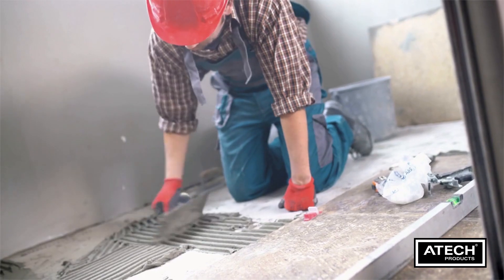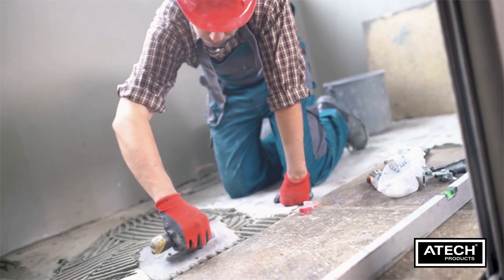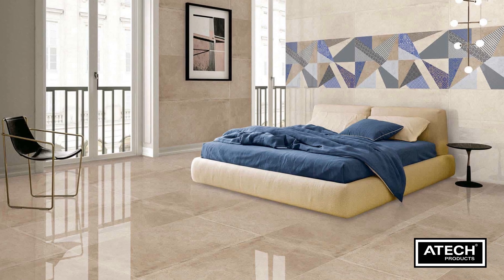And if cracks do appear, swift action is crucial. Remove the damaged tile, replace it and seal the grout. It's like hitting pause on the aging process.